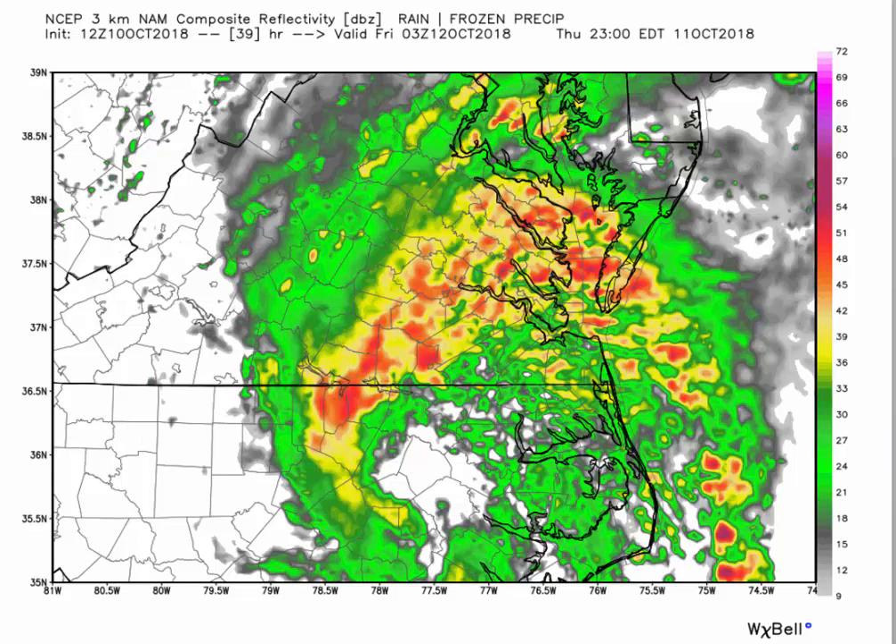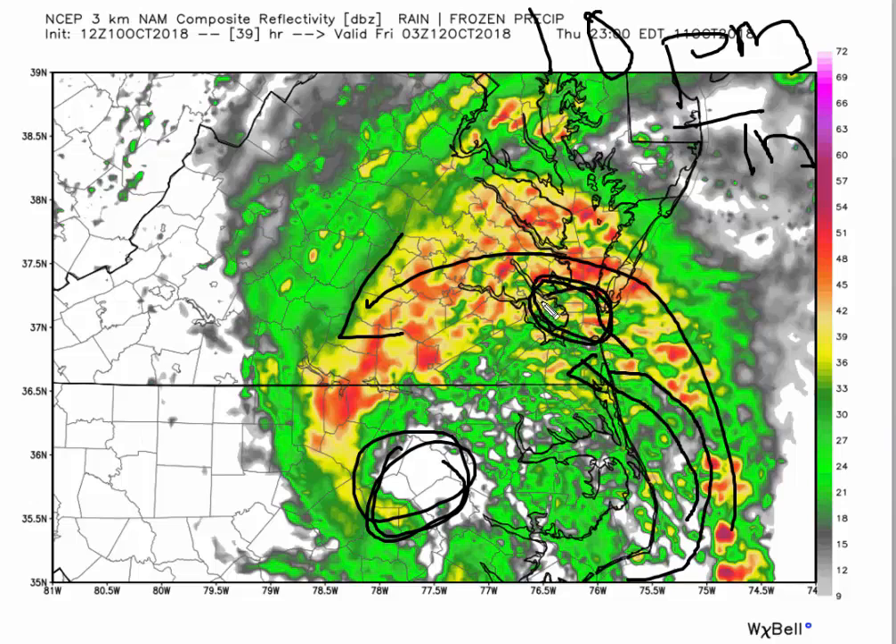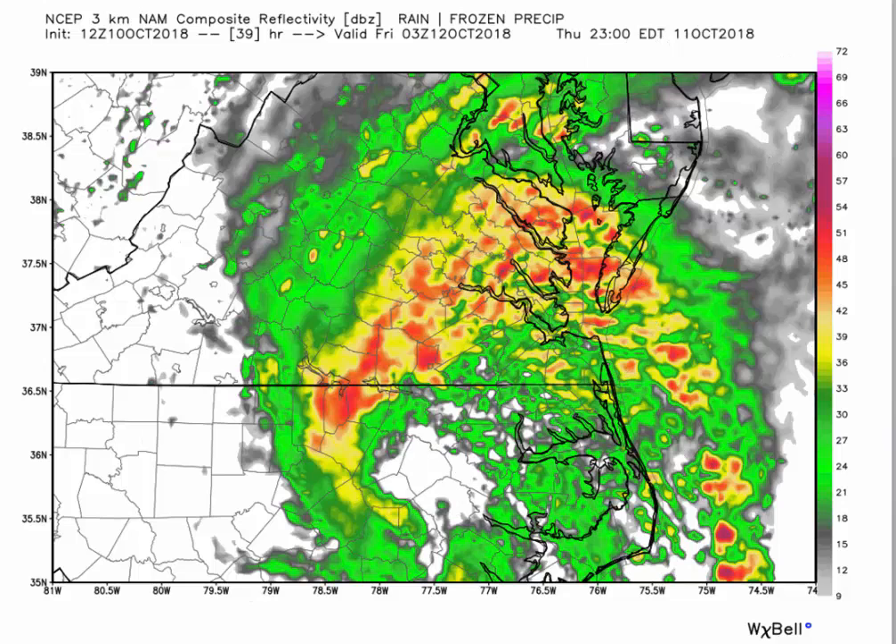Here's the NAM radar simulation just to give you an idea — this is 10 to 11 p.m. Thursday night. You can see the eye, the center of the system, with huge bands feeding in. What this is doing is driving water from the coast into Sandbridge, into the lower Chesapeake Bay, into Hampton Roads Harbor. Those strong east winds — I think that coastal tidal flooding aspect is being overlooked by a lot of people.